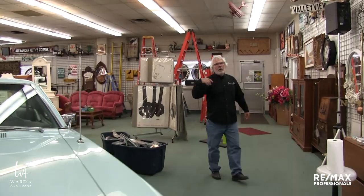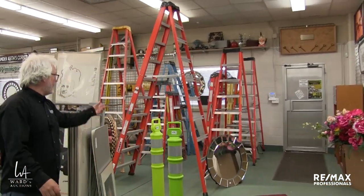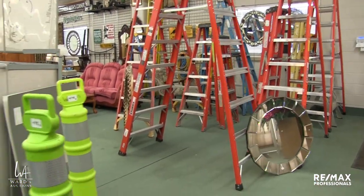We have the bankruptcy of Wilson Electric, and they were in the ladder collecting business, so you'll see there's a million ladders and some nice quality Feather Lights in different heights, and you'll see how those are catalogued. It's a bit of everything in this auction.